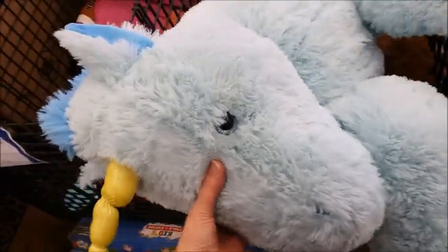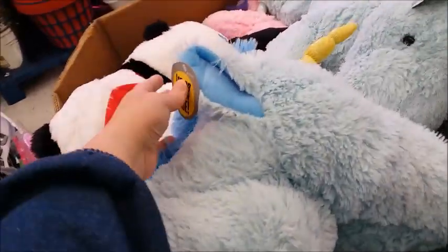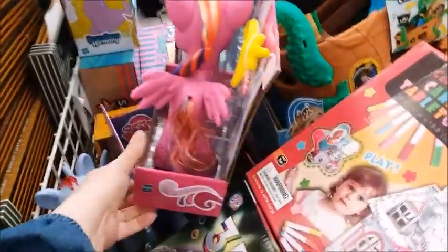There's a big unicorn — a huge unicorn. It's $6 for this big unicorn, originally $12.99, so 50% off. There's more toys, all 50% off.